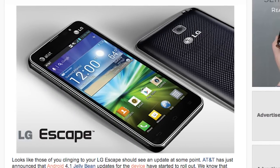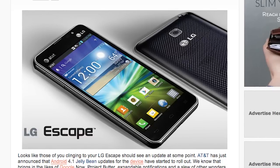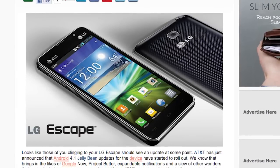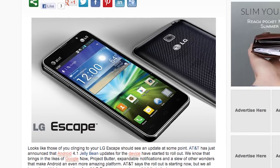AT&T has announced Android 4.1 Jellybean for the LG Escape. This will be coming out in an OTA fashion as well, so make sure you're on a Wi-Fi connection, make sure you have at least 50% battery life — you know, the normal stuff. So if you're still clinging on to that LG Escape, check your system settings — you might have an update waiting for you.